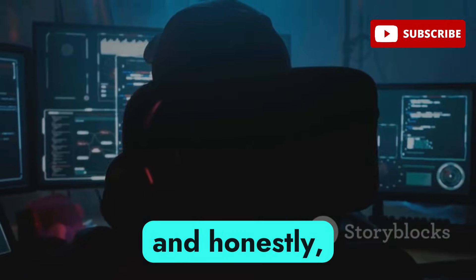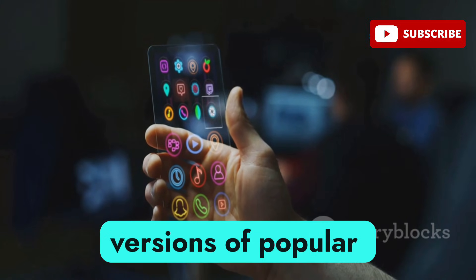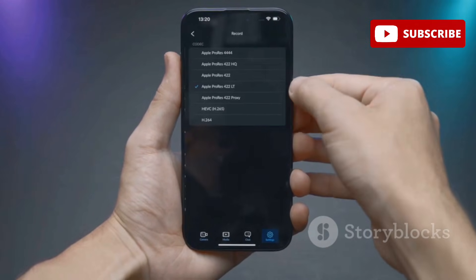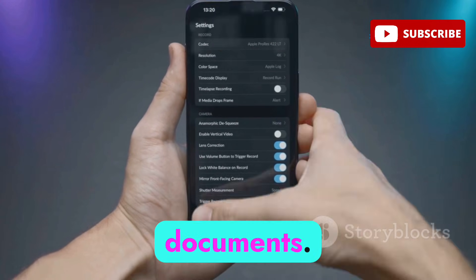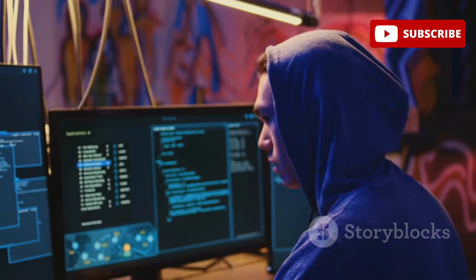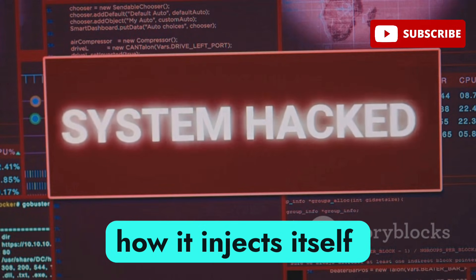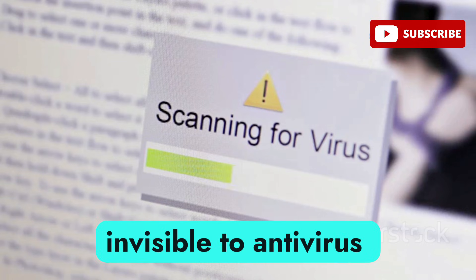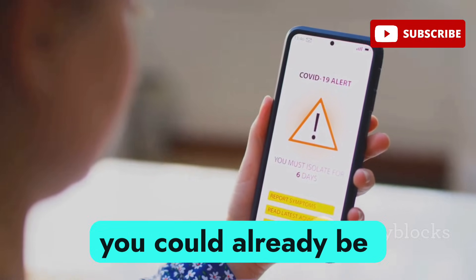GravityRAT, which started out on Windows, has now gone mobile and its Android variant is more advanced than ever. It hides itself in fake versions of popular apps like messaging or file sharing platforms. Once installed, GravityRAT grabs permissions to read contacts, access location, record calls, and steal documents. It connects to remote servers to upload stolen data and can update itself with new capabilities. It injects itself into system services and hides behind legitimate app processes, making it almost invisible to antivirus tools — so if you sideload APKs from unofficial sources, you could already be infected.